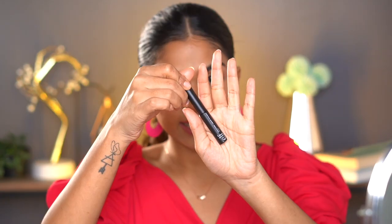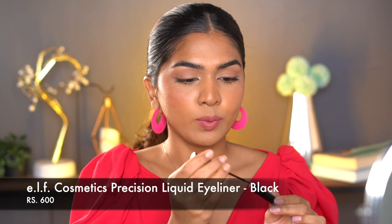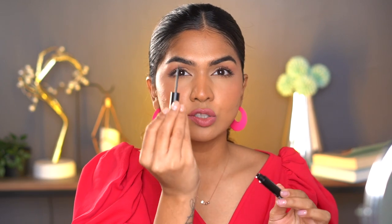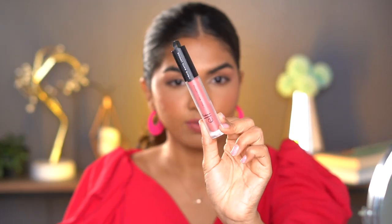The next one is the ELF Precision Eyeliner. I especially love this for inner corner liner and that inverted wing look because the wand is so precise — one stroke application and it's done. It's black, pigmented, matte, and looks really nice. It retails for 600 rupees and you get 3.5 ml of product.